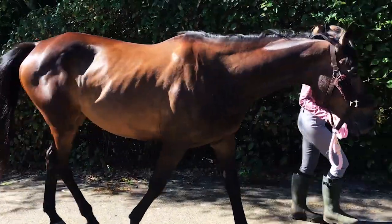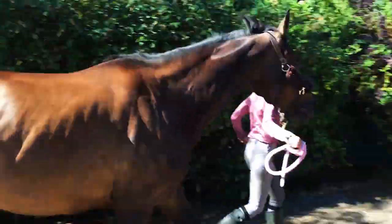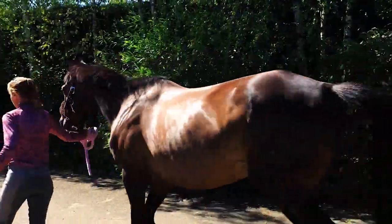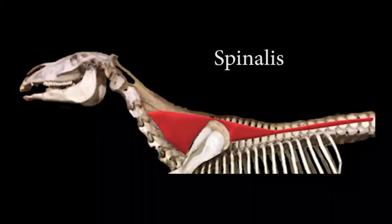In the ridden horse, several muscles and structures play important roles in supporting the rider's weight, facilitating movement and maintaining balance. The spinalis muscle is located on either side of the horse's vertebral column. Its function is to provide stability and support to the spine during movement, helping to maintain the horse's posture and balance while carrying a rider's weight.